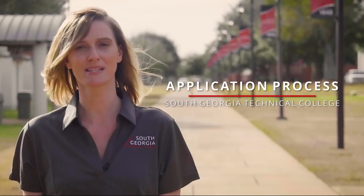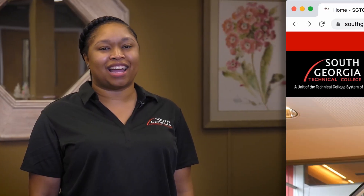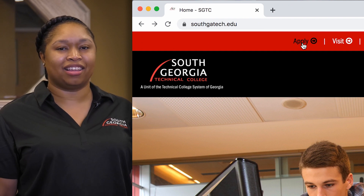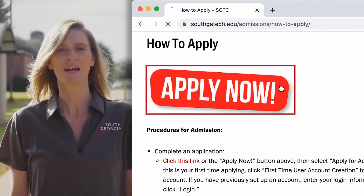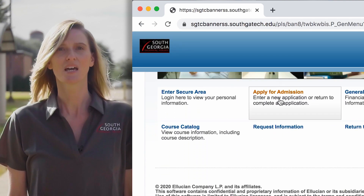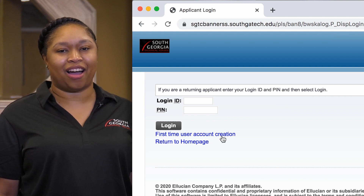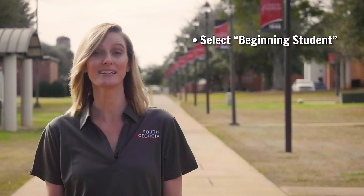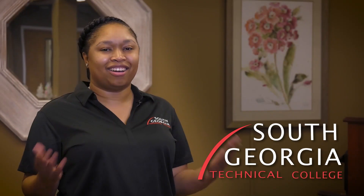Applying for admission to South Georgia Tech is easy. First, log on to our website at www.southgatech.edu and click on Apply at the top of our homepage. Next, click on the Apply Now banner and then click on Apply for Admission. After that, click First Time User Account Creation and create a login ID and PIN number. Select Beginning Student, then answer the questions to create a new application. It only takes a few minutes to apply, so get started today.